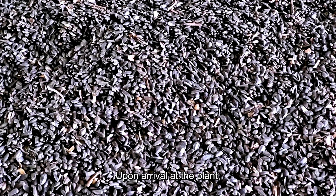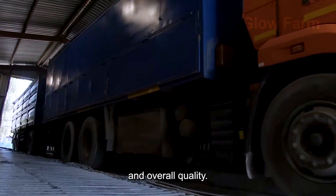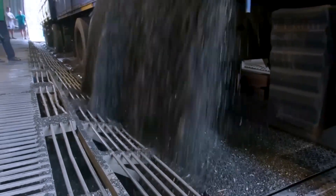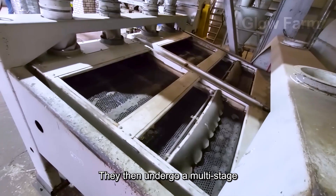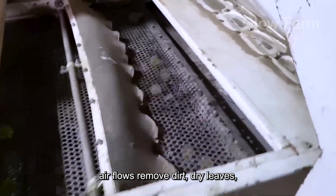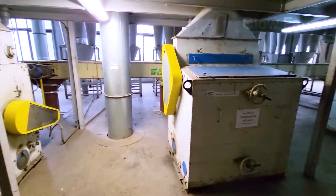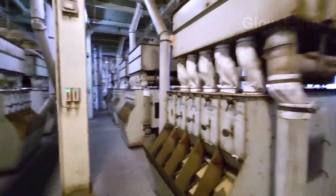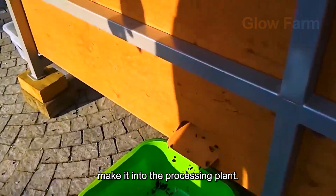Upon arrival at the plant, sunflower seeds are automatically inspected for moisture, impurities and overall quality. They then undergo a multi-stage cleaning process, where vibration systems and powerful air flows remove dirt, dry leaves and broken seeds. This ensures that only the highest quality seeds make it into the processing plant.